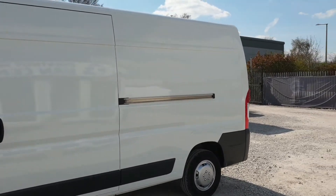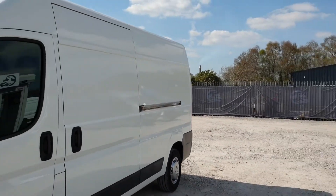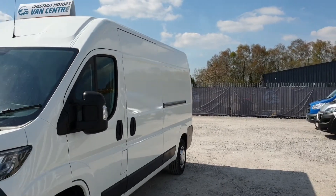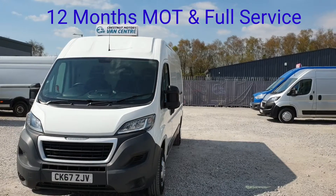Ideal camper, guys — look at this. Here's the long wheelbase. From every angle this van looks absolutely fantastic. It's seriously well looked after.